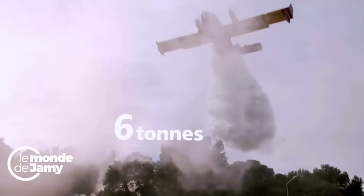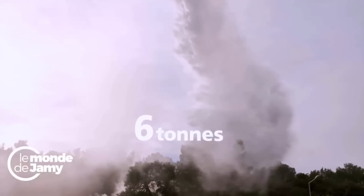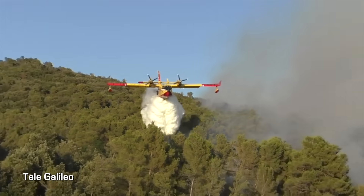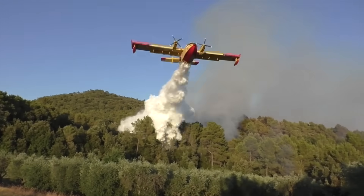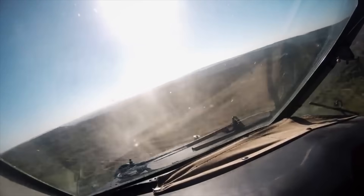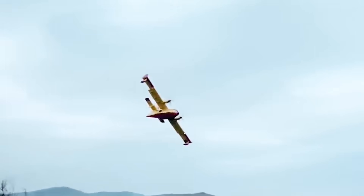Six tons of water released in just a few seconds. On the ground, the impact is enormous. This force, added to the blast effect, helps to smother the flames.